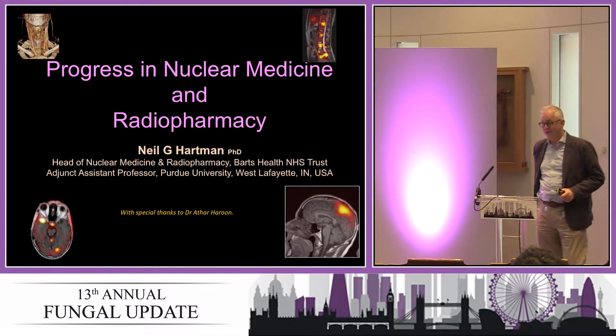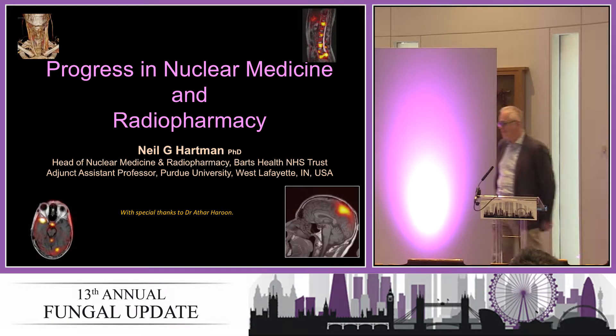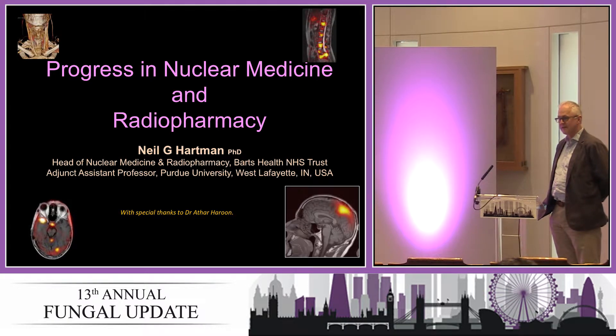First, two apologies. One is that my colleague Attar Haroun was going to give most of this talk today, and sadly he can't be. Secondly, I'm not a medic. My background is pharmacy and then various bits of oncology. But I'm going to tell you a bit about what we can and can't do in nuclear medicine, perhaps in addition to CT.